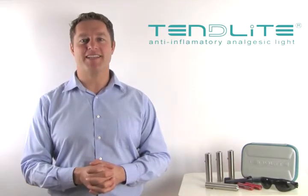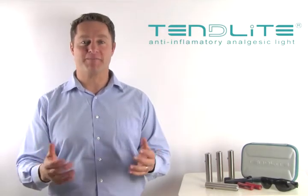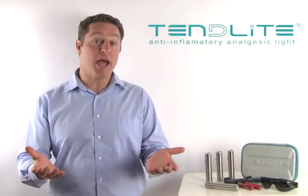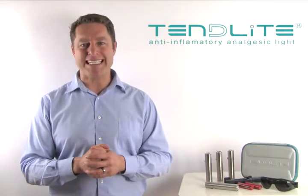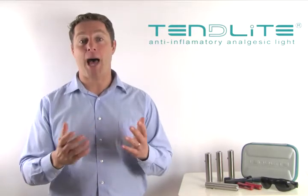Hi, I'm Ken, one of the founders of Tendylite, the secret to your pain-free living. I'm here to tell you a little bit about why you should buy a Tendylite. Tendylite uses powerful LED red light technology, which penetrates deep into affected joints and muscles, providing optimal pain relief.